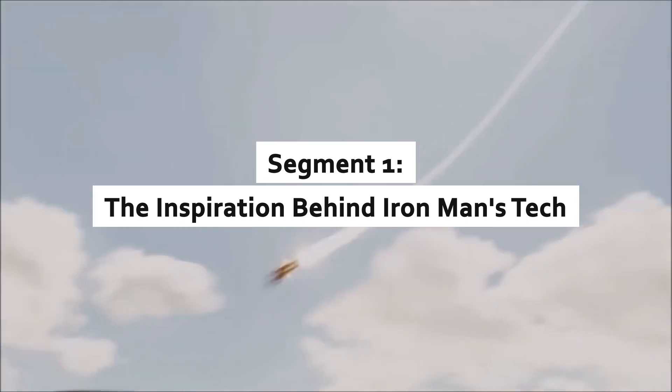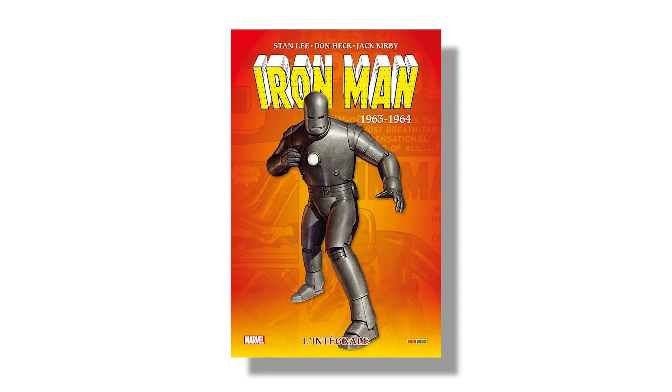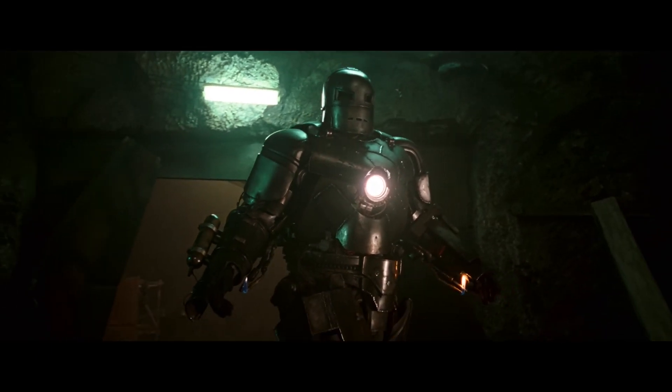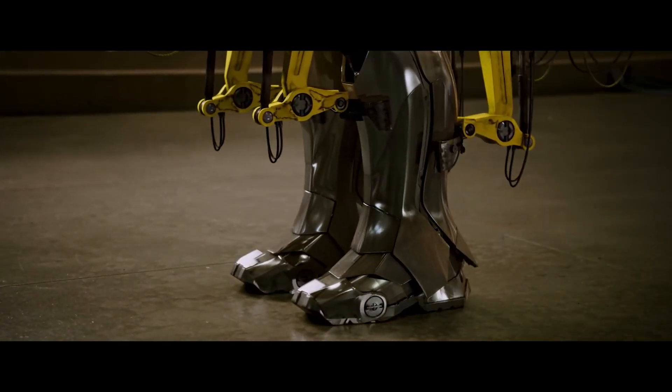The inspiration behind Iron Man's tech. Iron Man first appeared in 1963, a creation of Stan Lee, Larry Lieber, Don Heck, and Jack Kirby. Designed as a symbol of human ingenuity and resilience, the suit became a canvas for imagining cutting-edge technology.